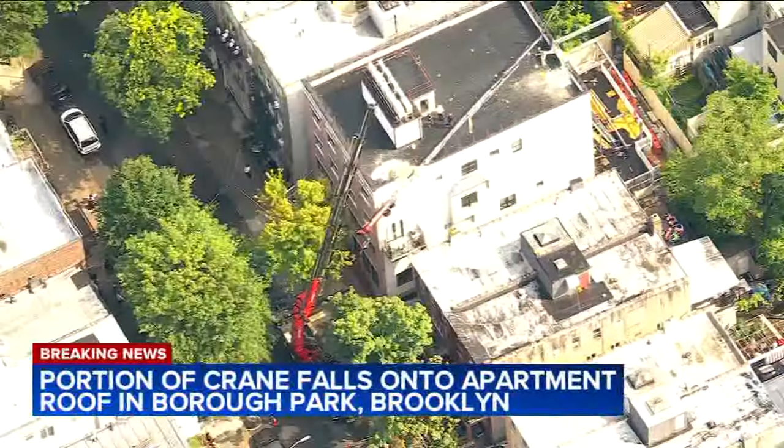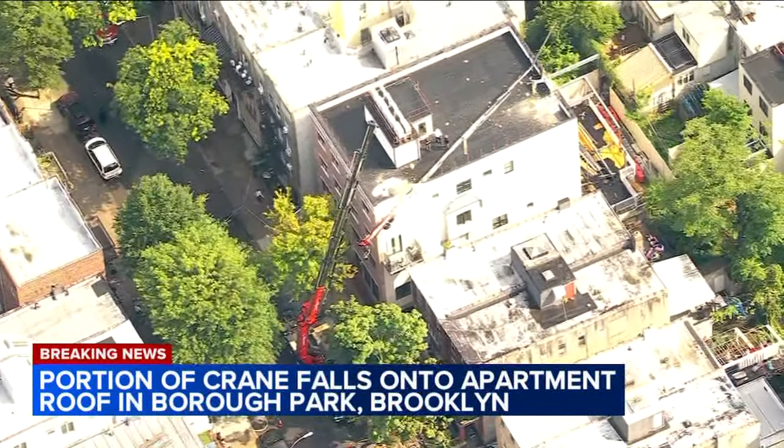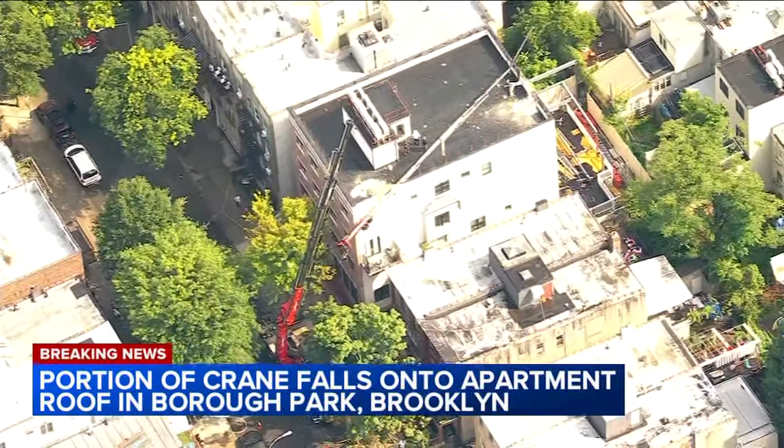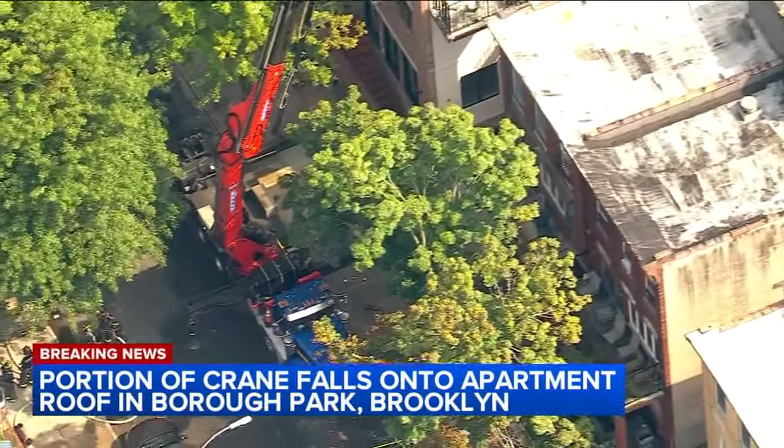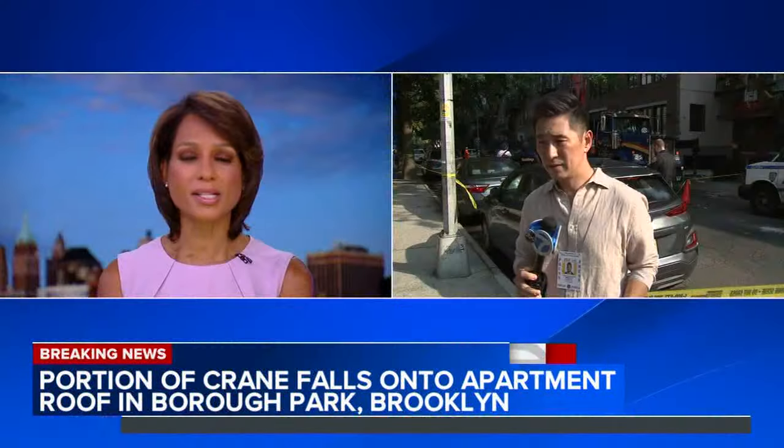We are also following more breaking news. First responders are on the scene of an incident involving a crane in Borough Park, Brooklyn, and you can see from News Copter 7, a portion of that crane's arm came crashing down below. News reporter Stefan Kim is live on the scene — Stefan, was anyone hurt?